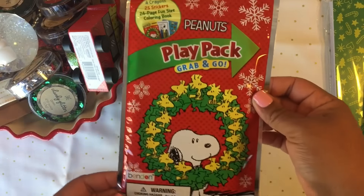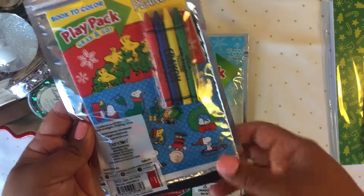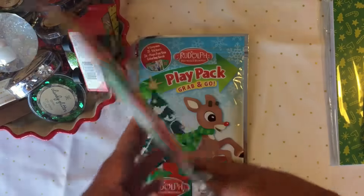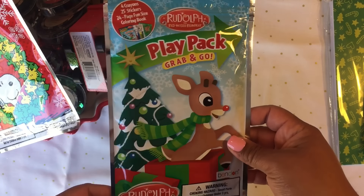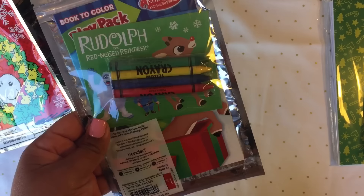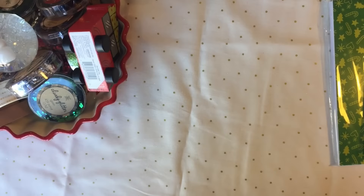I got him some play packs — this one is Snoopy and it comes with stickers and crayons. It's really cute for when you're in the car, you just give it to him. I also got him the Rudolph one as well, same thing — so cute.